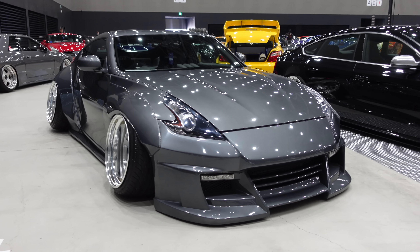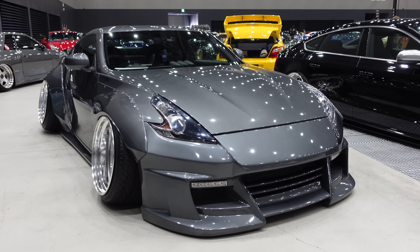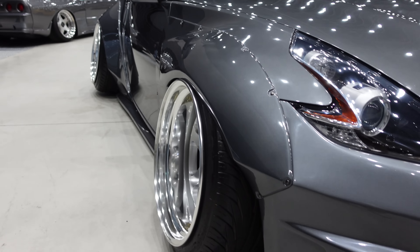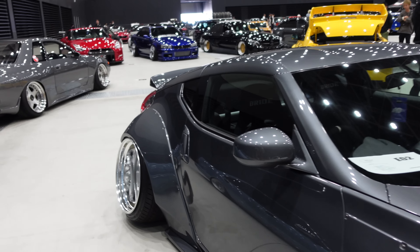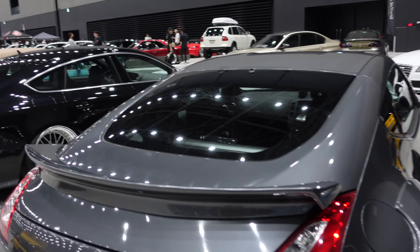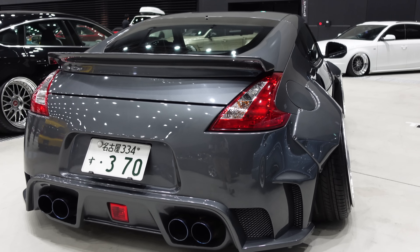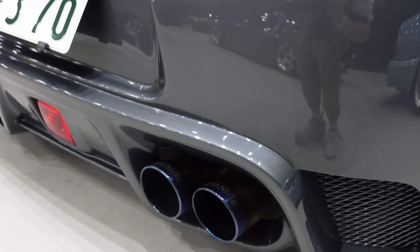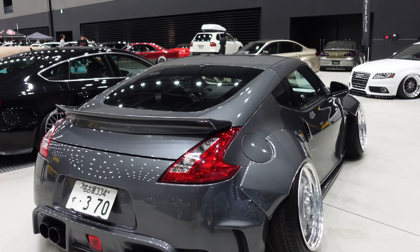Look at this 370Z — or Fairlady Z on this side of the planet — with a mix of Veilside and AimGain kits. Look at the stance: good googly googly. Six-spoke Work Meisters, but the rear is so thick. The poke on it is absolutely ridiculous. They've also got the Veilside exhaust, which is actually kind of rare — you see tons of Veilside body kits but not always the exhaust.